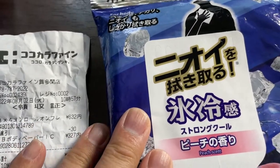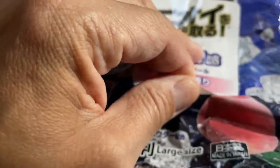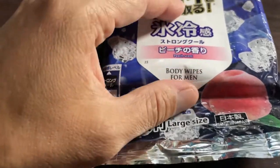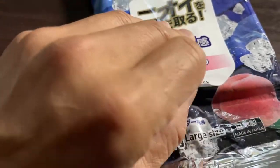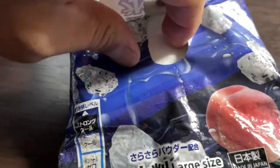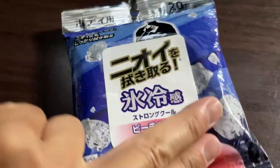I'm going to demonstrate how to use this. To open it, it says 'open' — just peel this. Don't take it off completely, just leave it on halfway so you can reseal it, otherwise it'll dry up. It's just like wet tissue. This smells peachy!